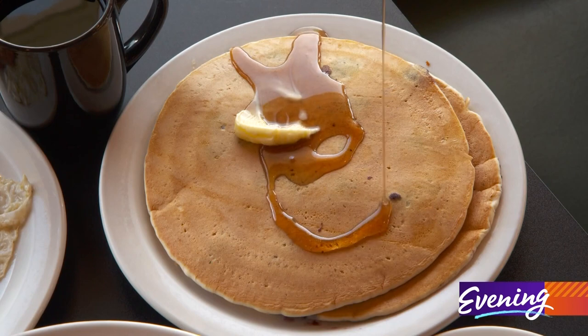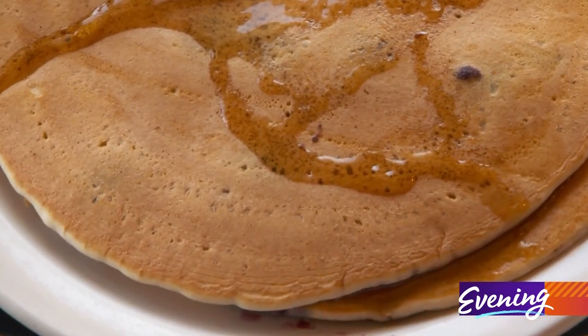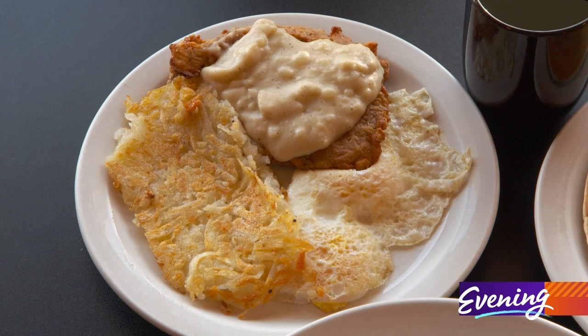We serve blueberry pancakes made with Mutiny Bay blueberries grown just a little bit down the way. Chicken fried steak that's hand-breaded here with homemade gravy from scratch — that's really, really popular.